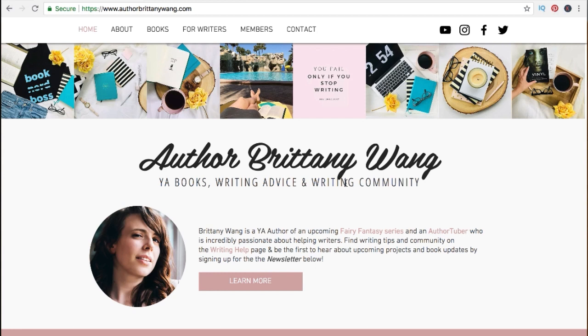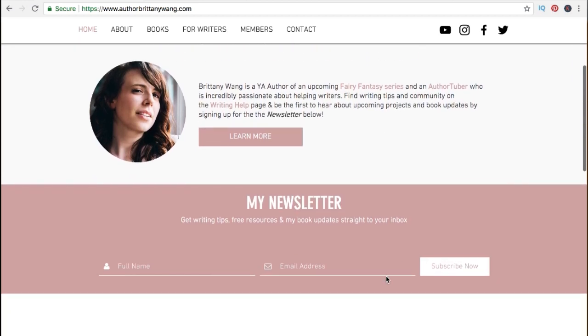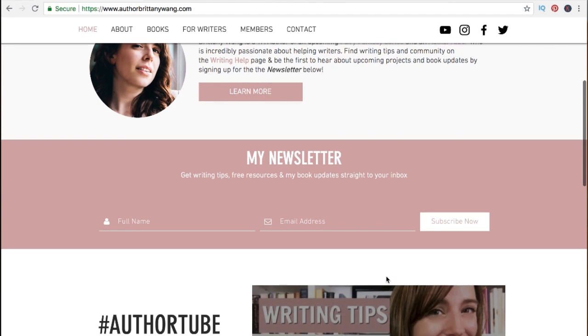You can see my name, who I am, that I'm all about YA books, writing advice, and writing community. Then I have a quick about snapshot with links — basically who I am and some of the different things I offer. As I hover over these you can see some take me to different pages on the website or other links. I also have my newsletter sign-up right under my about snapshot, which is really important — maybe even more important than having a website — because this is how you continually stay connected with your readers.